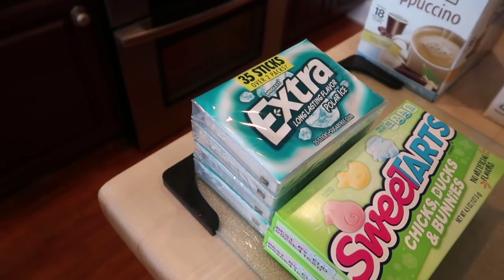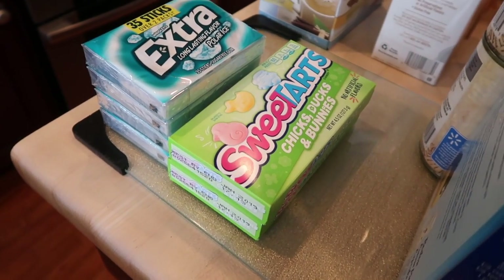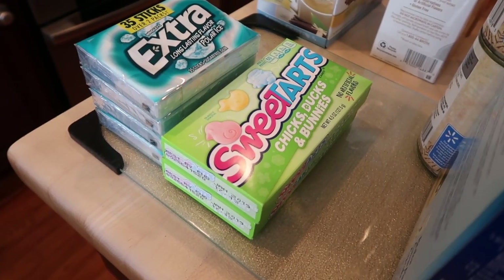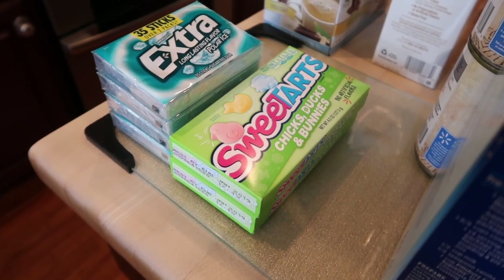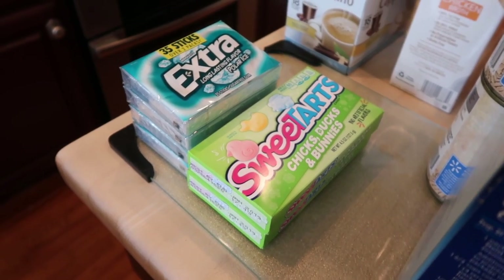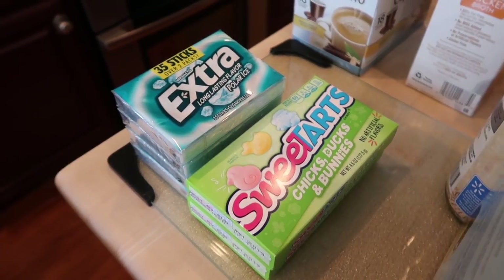Of course, someone needed their extra polar ice chewing gum. I think we tried to order these a week or two ago and they were out, so they substituted them for something else. Easter candy is my all-time favorite candy of the entire year — more than Christmas candy or Valentine's. So we have two packs of the Sweet Tarts chicks, ducks, and bunnies. One is his and one is mine.